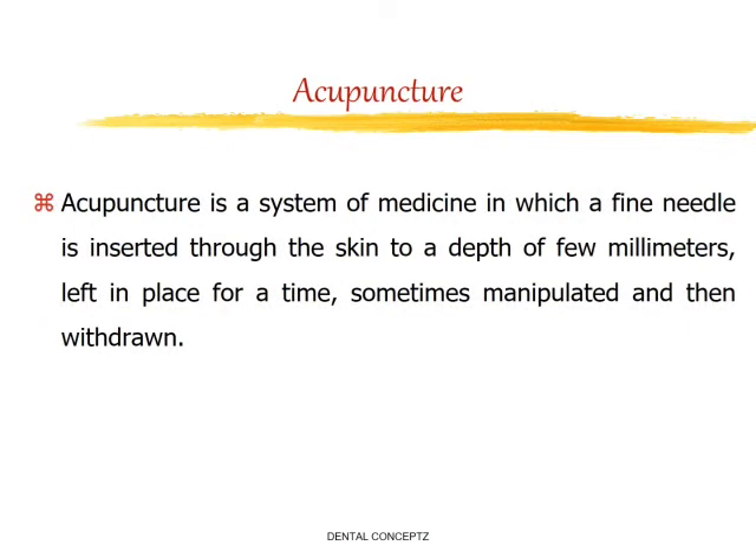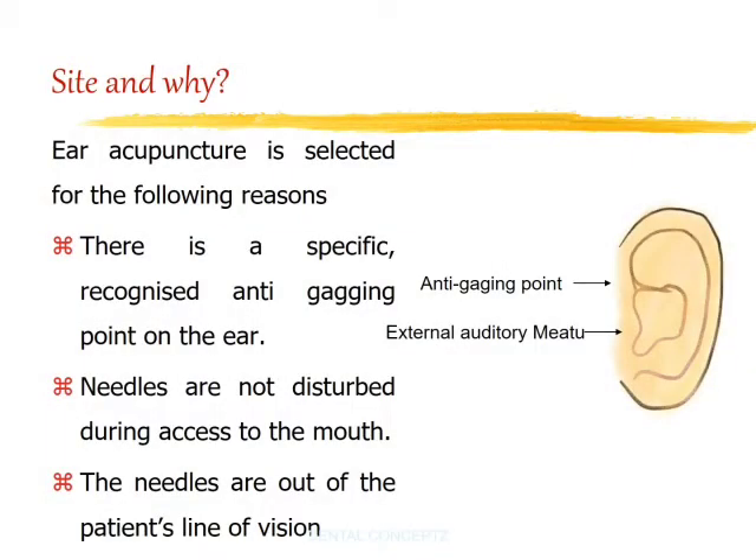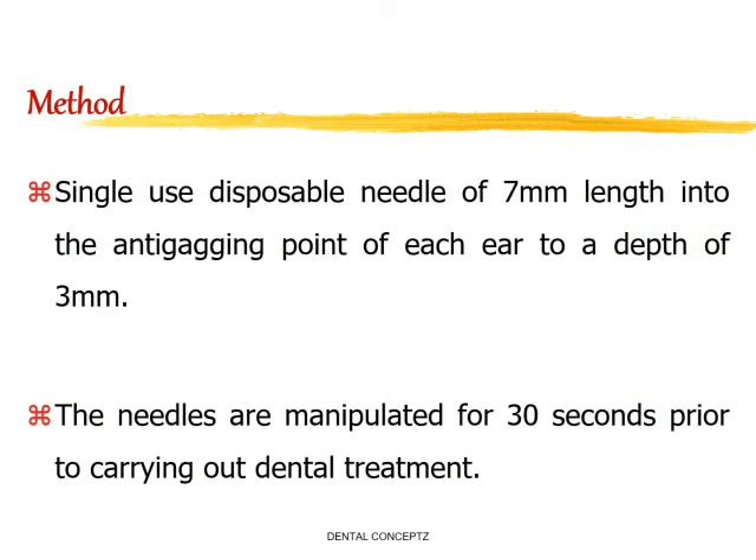Next is acupuncture. Acupuncture is a system of medicine in which a fine needle is inserted through the skin to a depth of a few millimeters, left in place for a time, sometimes manipulated, and then withdrawn. Ear acupuncture is selected for the following reasons: there is a specific recognized anti-gagging point on the ear, the needles are not disturbed during access to the mouth, and the needles are out of the patient's line of vision. Single-use disposable needles of 7 mm length are placed into the anti-gagging point of each ear to a depth of 3 mm. The needles are manipulated for 30 seconds prior to carrying out dental treatment, remain in situ throughout the treatment, and are removed before the patient is discharged.